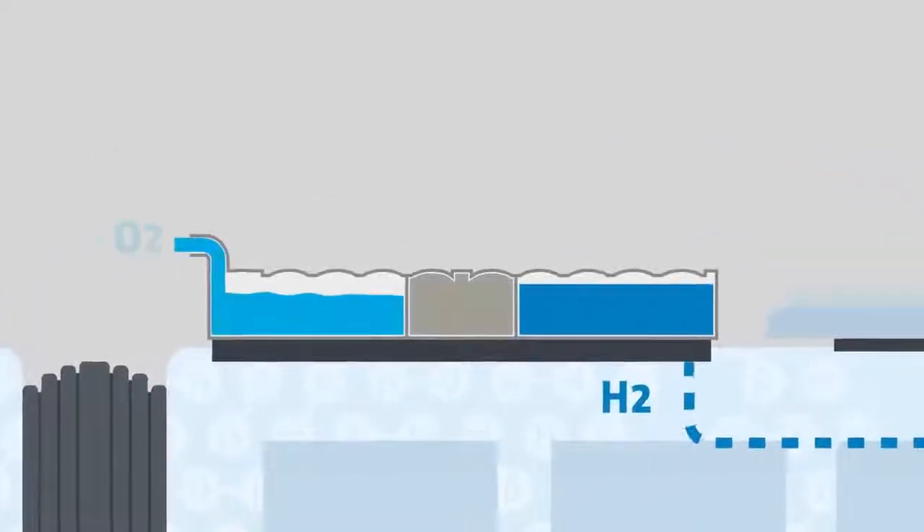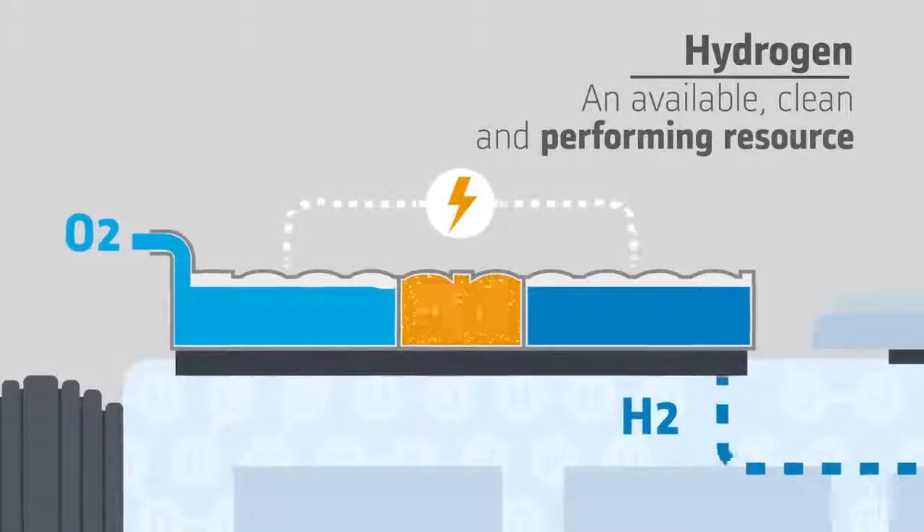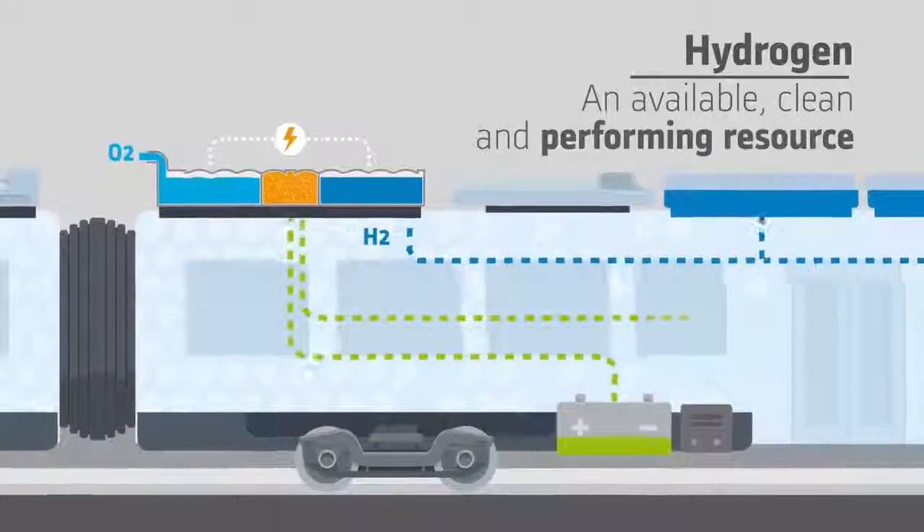The fuel cell is supplied with hydrogen on demand. By combination of hydrogen with oxygen from ambient air inside, the fuel cell produces the electric energy needed to supply the vehicle.